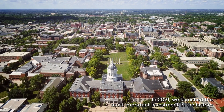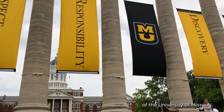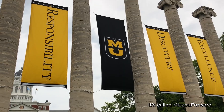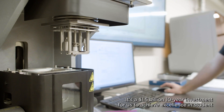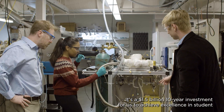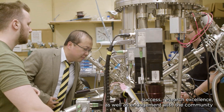In 2021, we launched the most important investment in the history of the University of Missouri. It's called Mizzou Forward. It's a $1.5 billion 10-year investment for us to achieve excellence in student success, research excellence, as well as engagement with the community and the state.